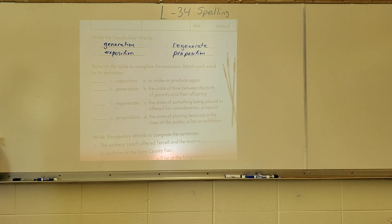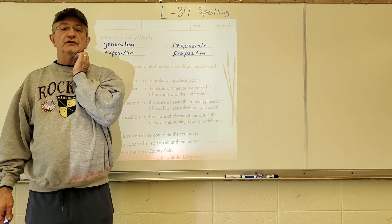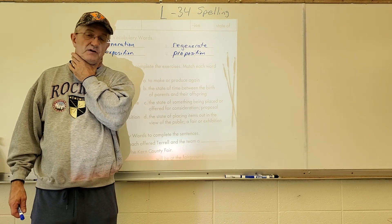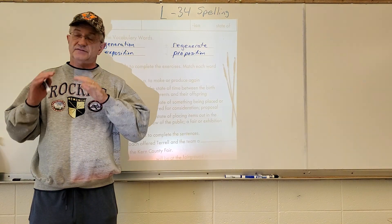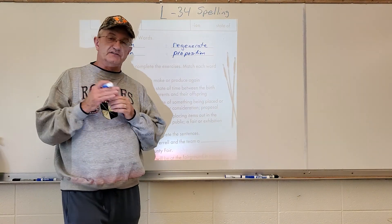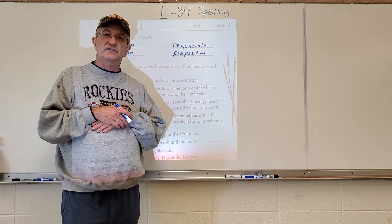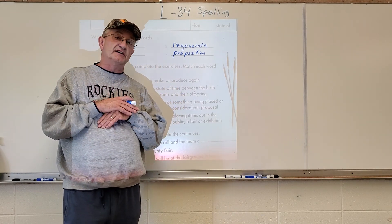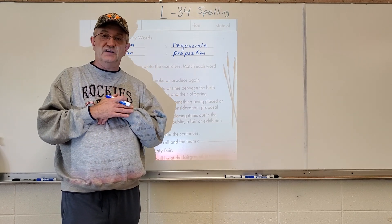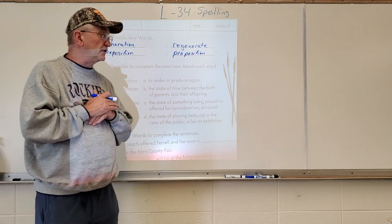That pretty much does it for spelling this week. If you have questions, feel free to chat me or give me a call. Try to finish strong — I've noticed some of your grades are not going like they normally do and I'm getting fewer questions. I know you're tired and ready for the end of the year, and this has been a tough last quarter, but hang in there, keep working hard. Have a great afternoon, we'll talk to you later.